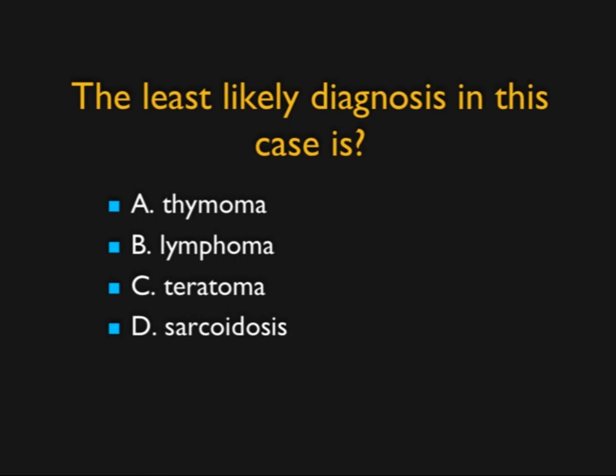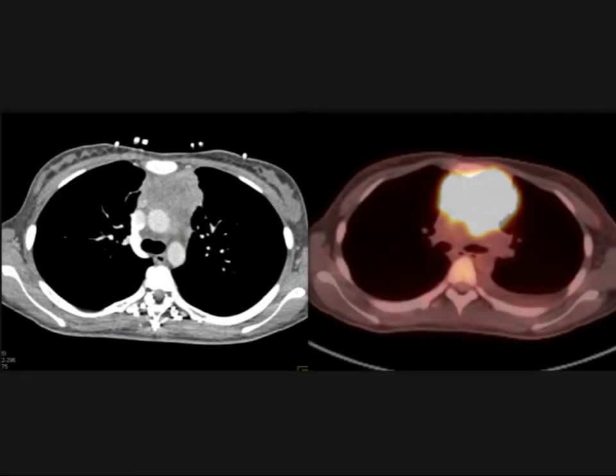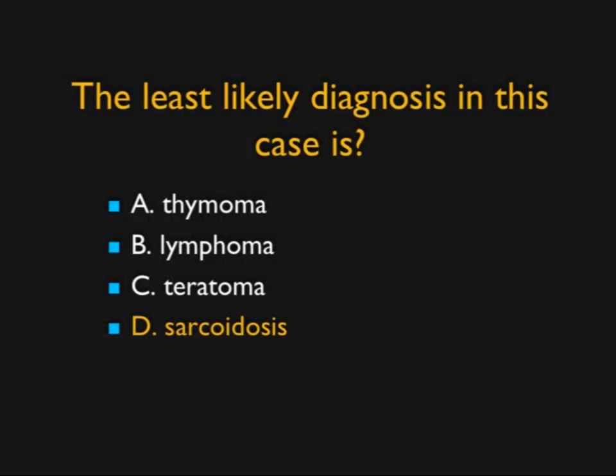In this case, I asked for the least likely diagnosis. What you see is a large infiltrating anterior mediastinal mass that's very hot on PET scan — invariably this is going to be lymphoma, and in fact it was. The patient also had small bowel involvement. It could be thymoma or teratoma, though teratoma is usually more cystic. Sarcoidosis gives you nodes in the anterior mediastinum, typically in the hilar regions, and sarcoid can be positive on PET. But this infiltrating nature and very hot PET scan puts you toward lymphoma, which was the correct diagnosis.